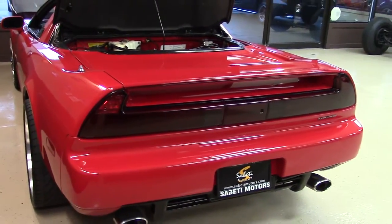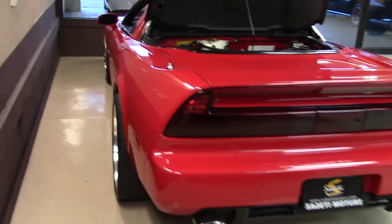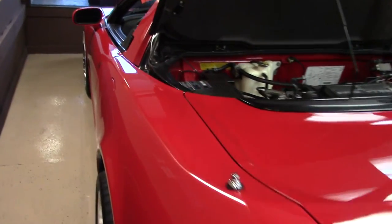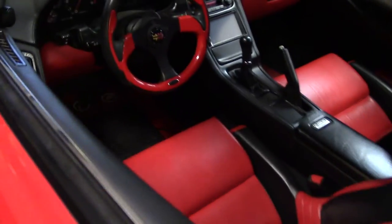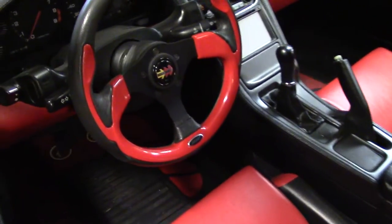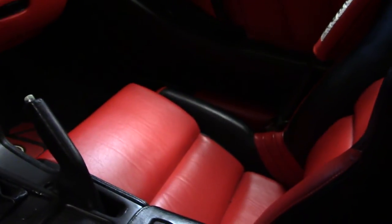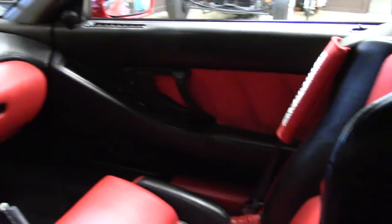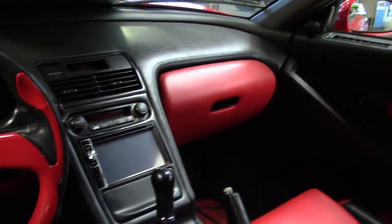It has tinted windows, leather bucket seats, cruise control, power locks, power windows, a CD player, remote keyless entry, power seats, and Bluetooth hands-free technology. It's supercharged. It has power brakes, power steering, power mirrors, 12-volt power outlets, and more.